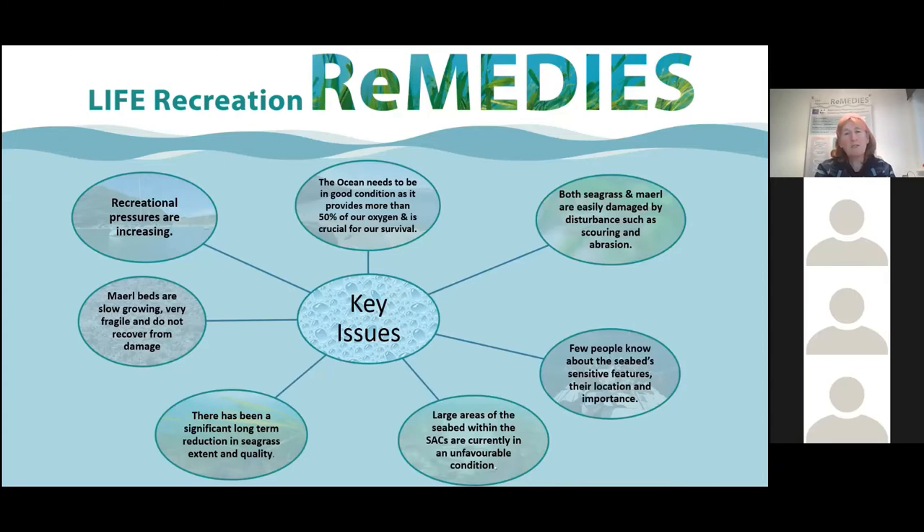Within those Annex One habitats there are two sub-features we're really focusing on: maerl and seagrass. We've lost a significant amount of our seagrass meadows — a lot of that happened in the 1940s and 50s where we lost over 90% of our seagrass meadows in the North Atlantic due to a wasting disease, like a nasty marine slime that smothered seagrass. Maerl is a tiny coralline algae which grows in little nodules, a bit like little coral. It's really sensitive and takes an awful long time to recover if damaged.